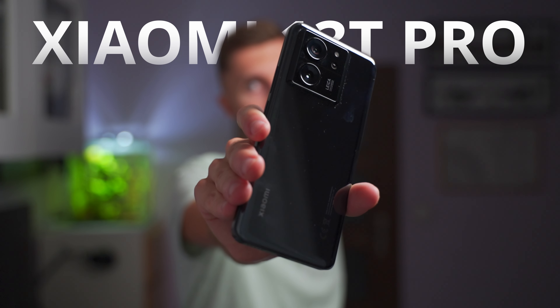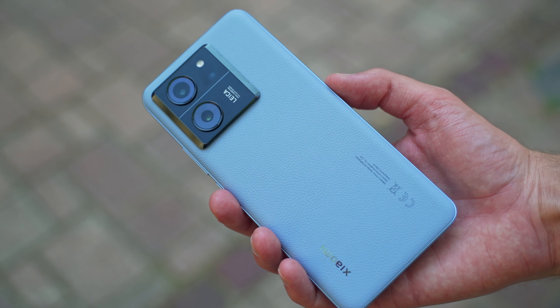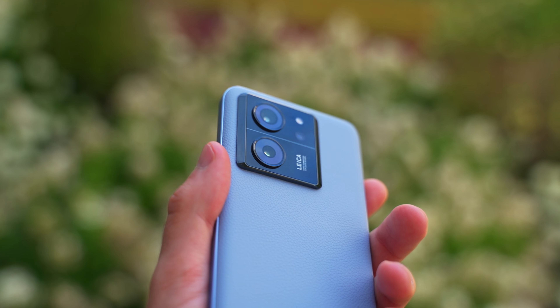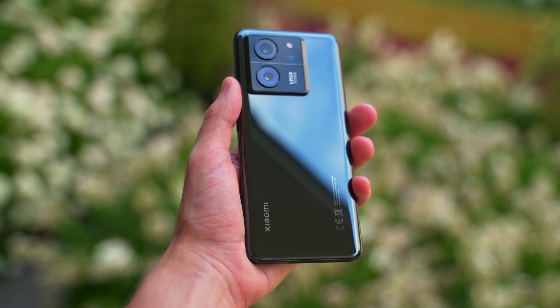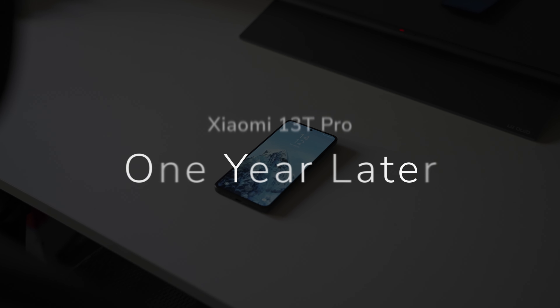This is the Xiaomi 13T Pro, one year later. It's been pretty much one year since the release of the Xiaomi 13T Pro — a phone I was really waiting for because I wanted to get it as my daily driver. Here are my thoughts about it after one year of using it as a daily driver and overall all usage that I had with it.